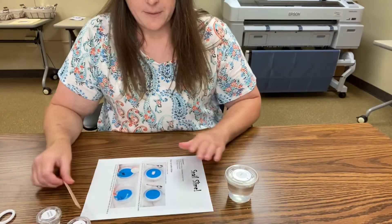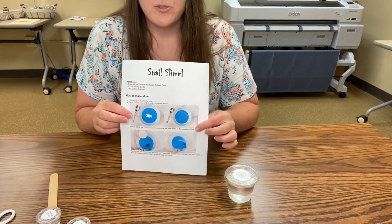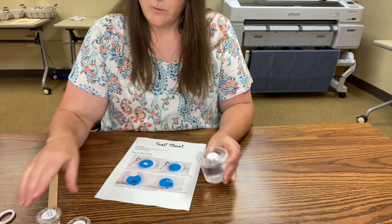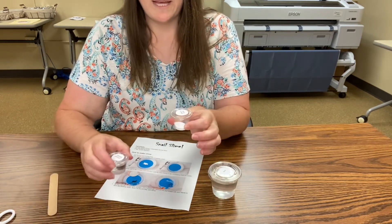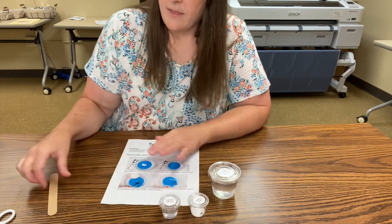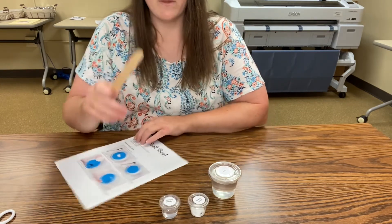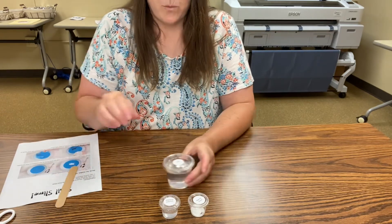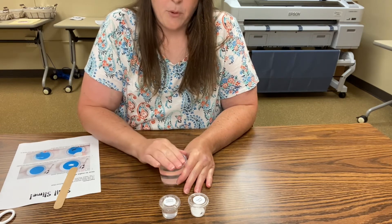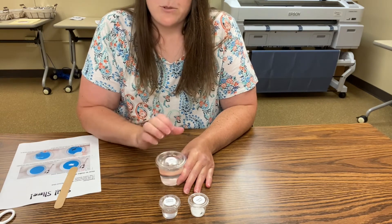If you picked up a slime kit from the public library, you're going to have a page of instructions in it. You're going to have a large container labeled glue, two smaller ones — one labeled baking soda and the other labeled contact solution — and a popsicle stick to mix your slime. When opening these containers, hold the bottom part with one hand and pull the lid off with the other. That way you're not going to flip it over.